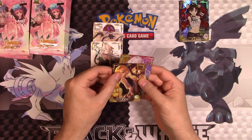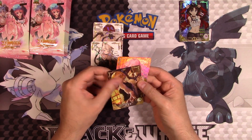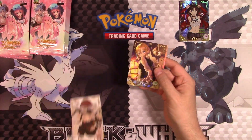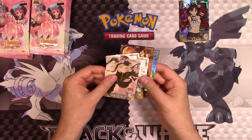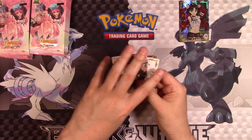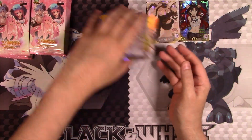The only thing they kind of have going against them right now is the fact that they did not pay for this art. The cards look great.